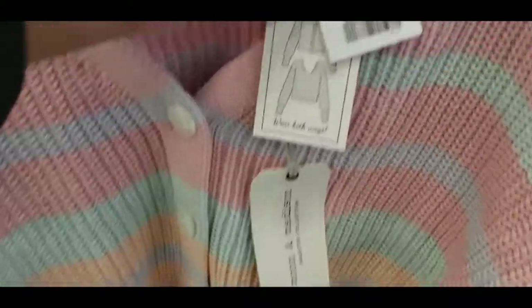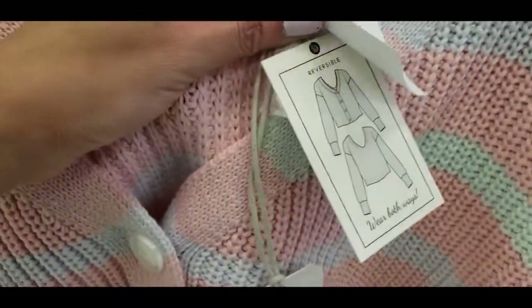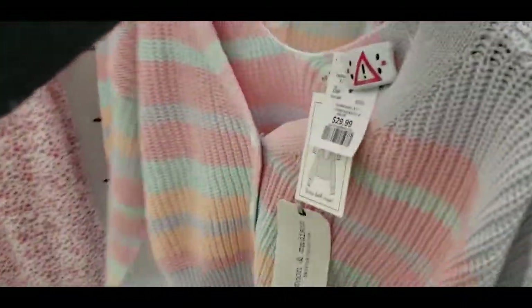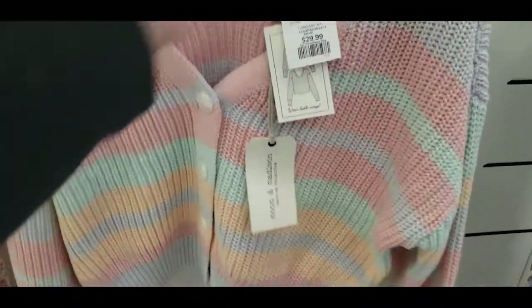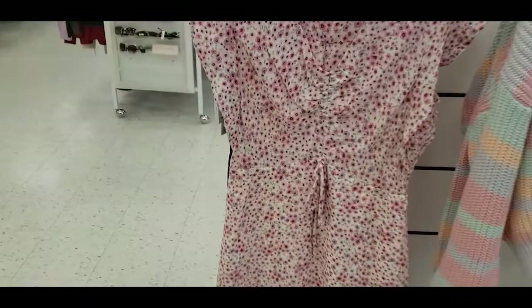One thing I absolutely love about Marshall's is the kind of insane deals we get for designer clothes. Here's a sweater — cropped sweaters are very trendy this year. They can be worn both ways, like a button-down style or just crew neck from the back. Love those pastel colors.